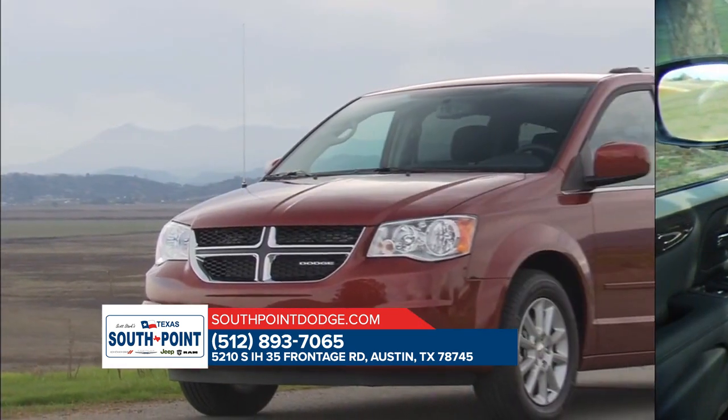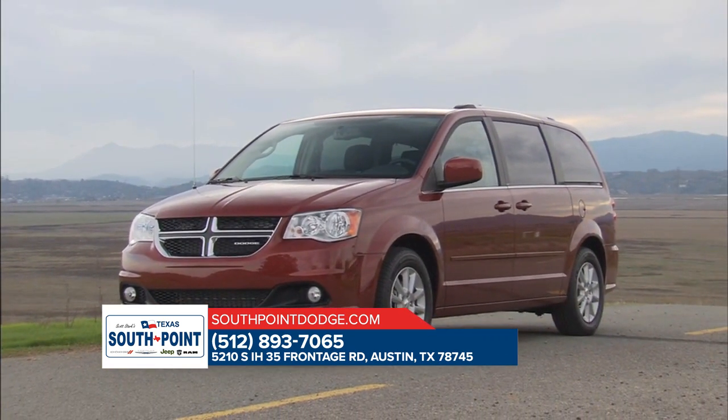Find convenience everywhere inside the Dodge Grand Caravan, with storage for all things big and small.